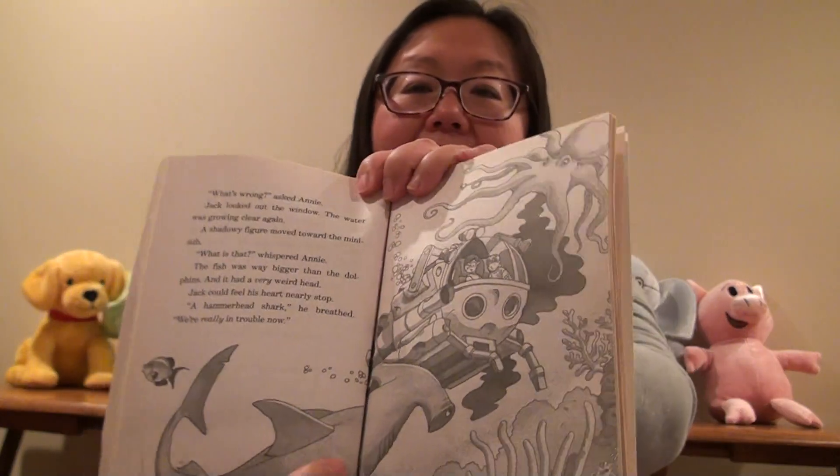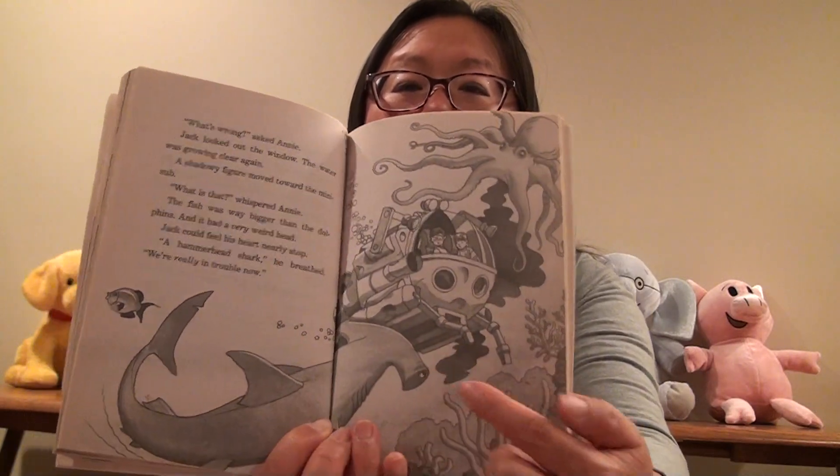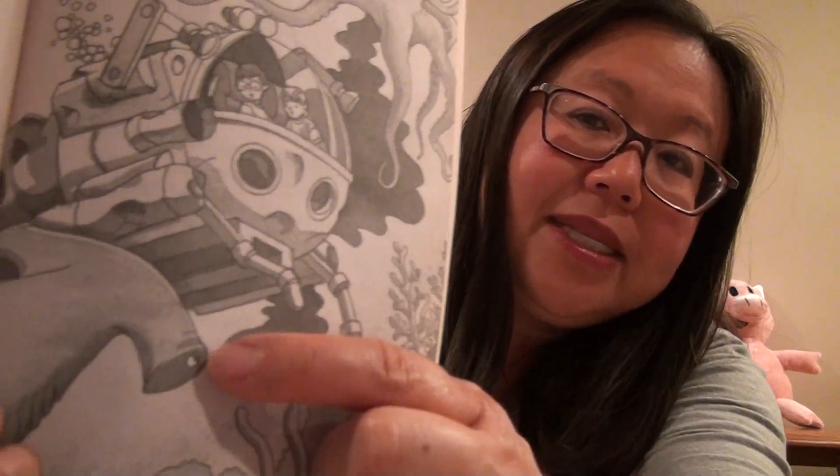Jack looked out the window. The water was growing clear again. A shadowy figure moved towards the mini-sub. 'What is that?' whispered Annie. The fish was way bigger than the dolphins, and it had a very weird head. Jack could feel his heart nearly stop. 'A hammerhead shark,' he breathed. 'We're really in trouble now.' It's called a hammerhead because of the shape of its head — one eye on each side.